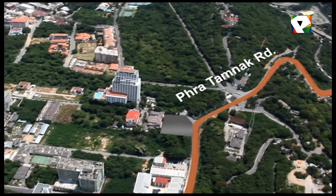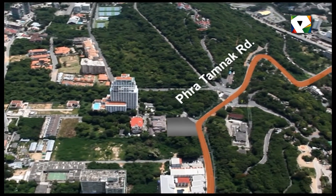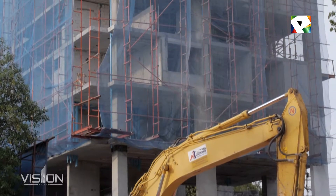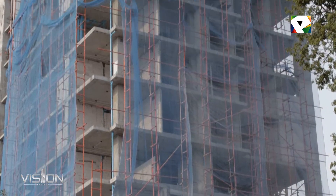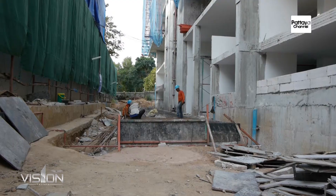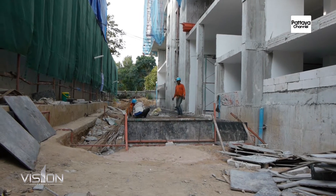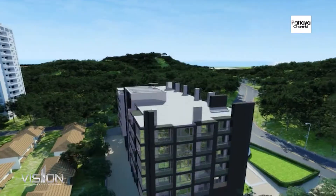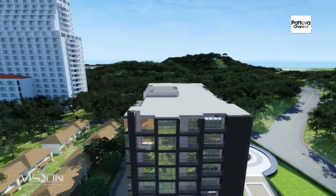We are now looking at the latest high-rise project on Soi Tu Pratamnak Hill called The Vision. This project will consist of 216 units set over 23 floors. This project offers a perfect, unmatched lifestyle in the most exclusive area of Pattaya.